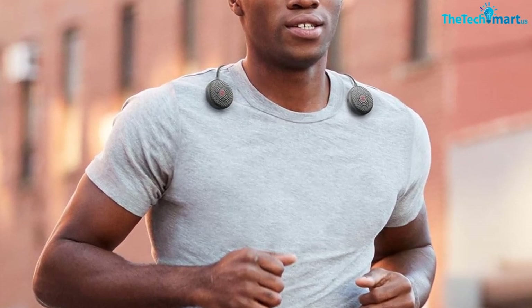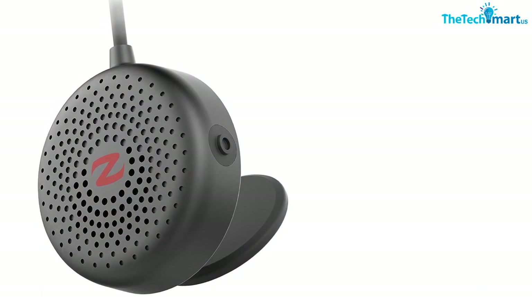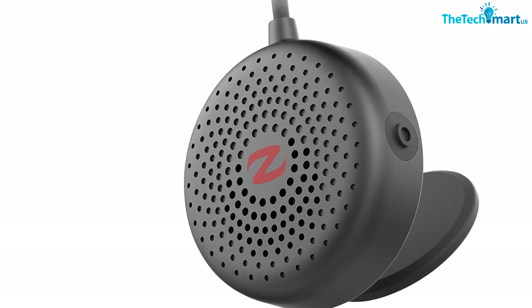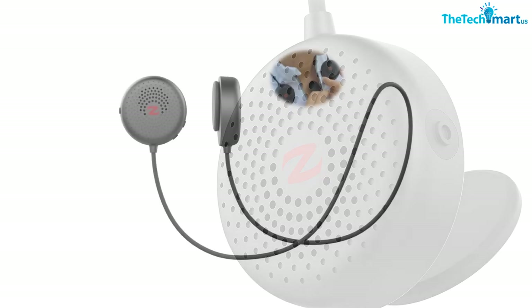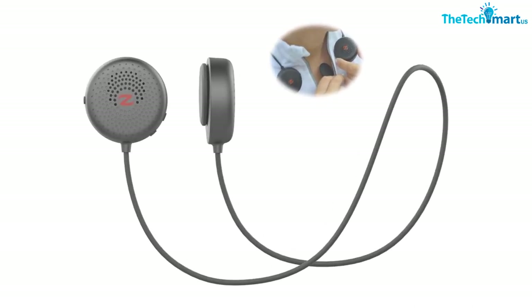Whether you're running, cycling, traveling, or just doing something at home, the Zulu Audio Magnetic Bluetooth Speakers are the perfect way to enjoy your music on the go. Thanks for watching, guys. I hope you liked this video and found it helpful. Please make sure to like, comment, and subscribe. If you have any questions related to these products, you can leave a comment down below and I will get back to you as soon as possible.